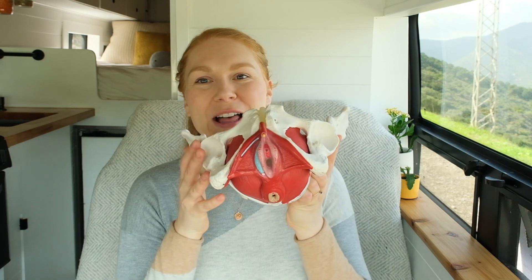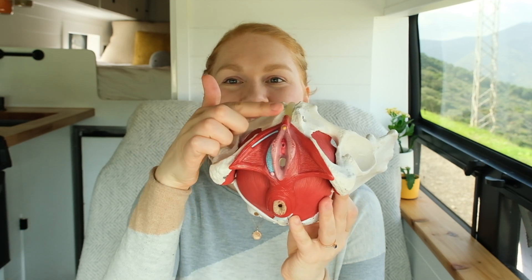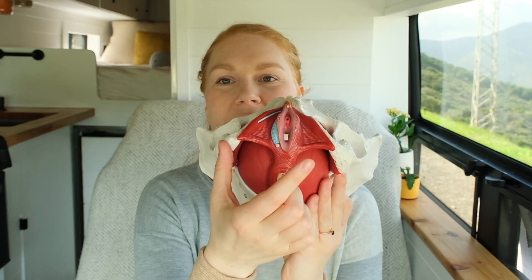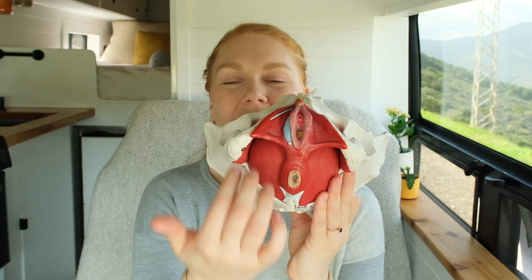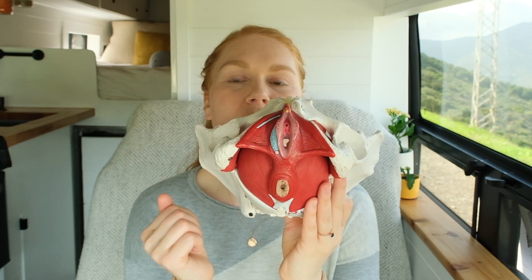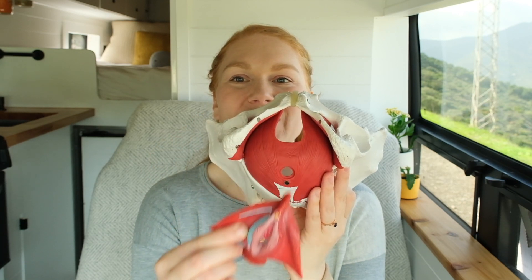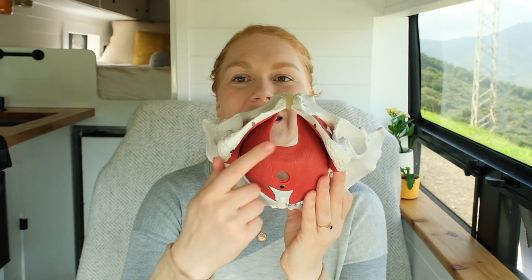Your pelvic floor is a muscle group. Your pelvic floor muscles are here in the pelvis — this is showing female genitalia — and here's your pubic bone, tailbone, and sit bones. These pelvic floor muscles are depicted in red here, so you can see there's this group of muscles: the first and second layer here, and then the deeper third layer here.